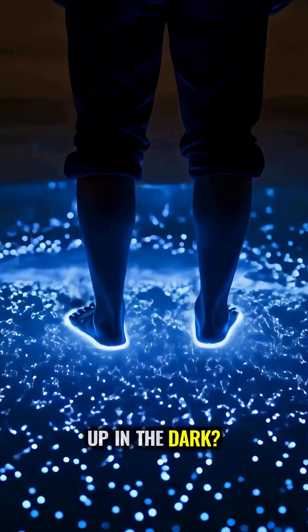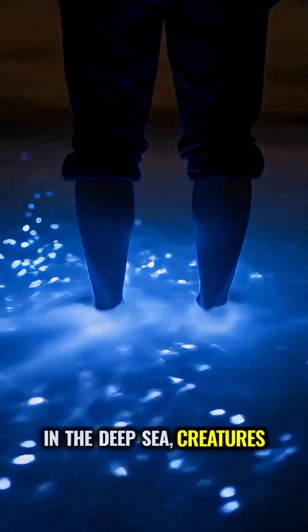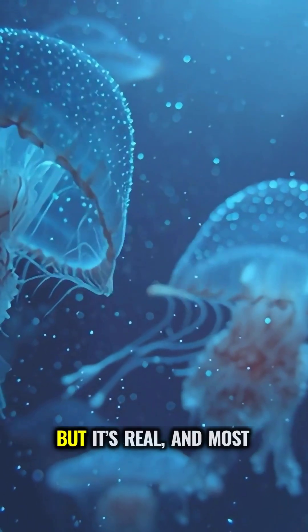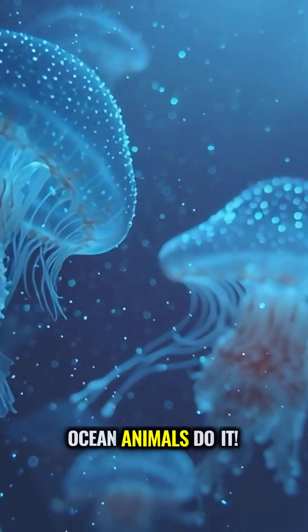Ever seen the ocean light up in the dark? In the deep sea, creatures make their own glow, like something out of science fiction. But it's real, and most ocean animals do it.